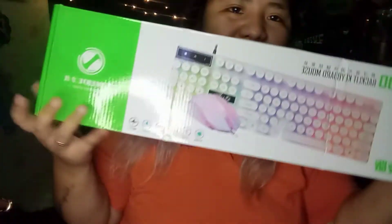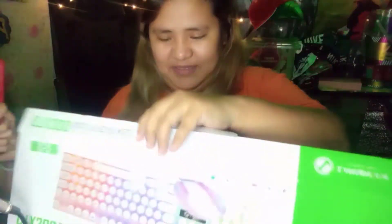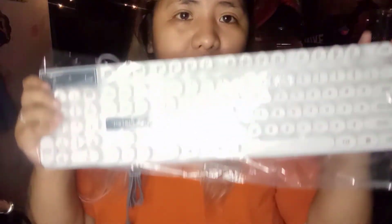This is the first item — check it out! Wow, let's take a look. Look at the mouse! This is the mouse, and this is the keyboard. Oh my gosh, it's so beautiful — the mouse and keyboard look amazing!